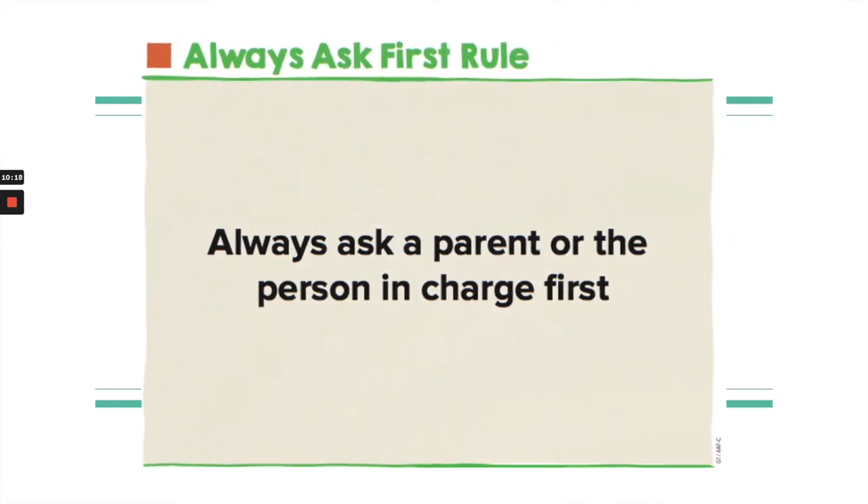There's another rule I want to go over: the Always Ask First rule. We always ask a parent or the person in charge first — whoever is taking care of you. It's important for them to know if you want to go to a friend's house or go to the store, so they know where you are. That's called the Always Ask First rule.